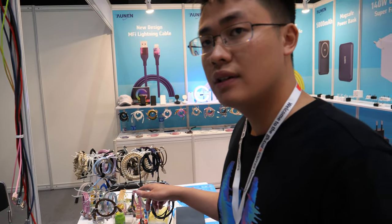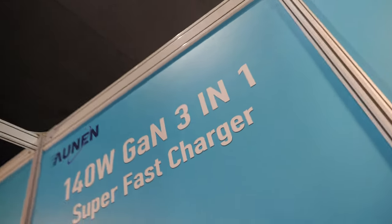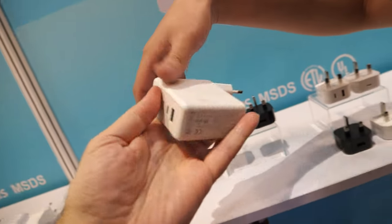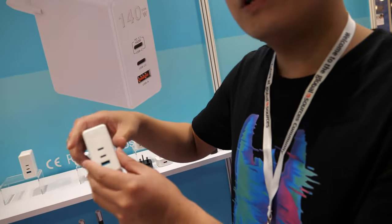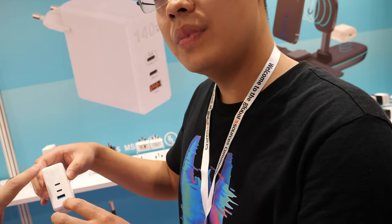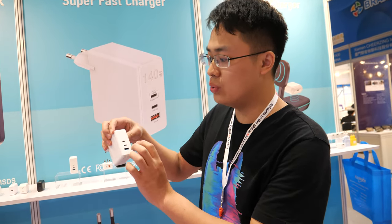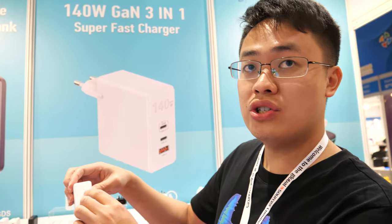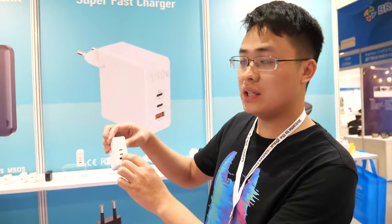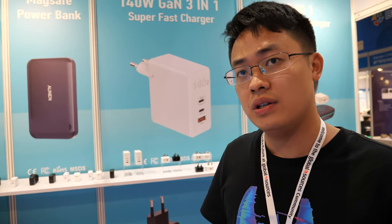You mean the cable — can I charge fast? Yes, because here you have a 140-watt charger. Which cable to use with this? The 100-watt cable. So if you use the single port it's 140 watts, and if you use both ports it will be 120 watts and another 20 watts. But don't you need a 140-watt cable then? Yes, 140 watts is a different cable.